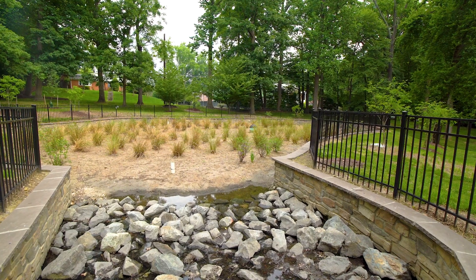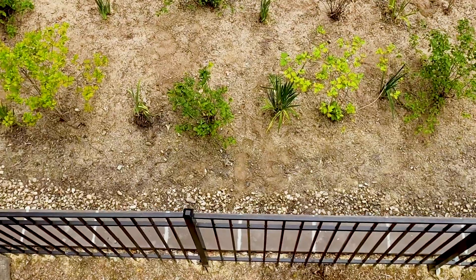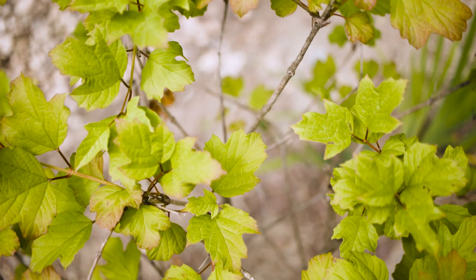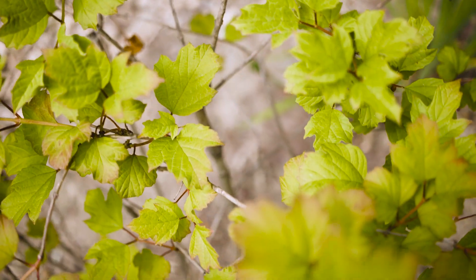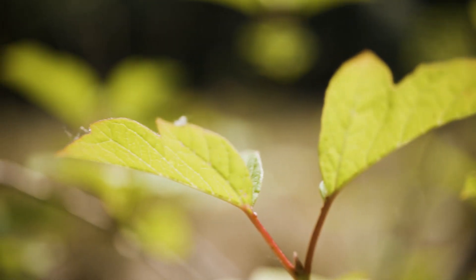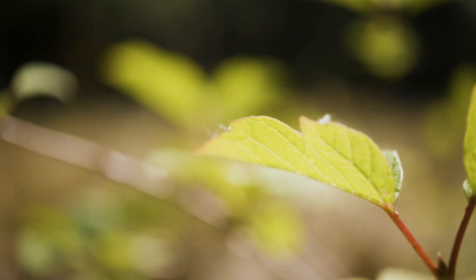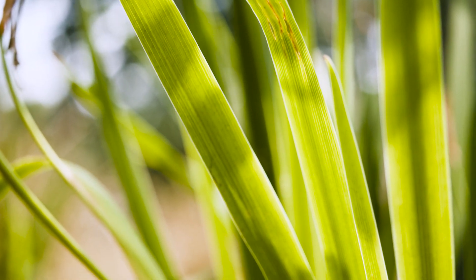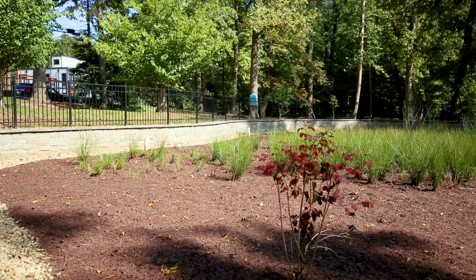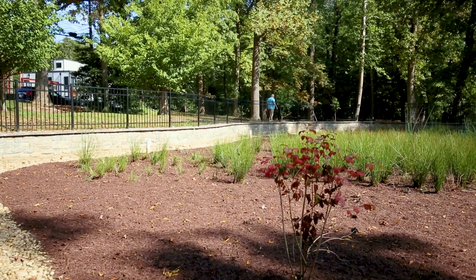Everybody welcomed it when Colonel Bricker announced we were going to do this. It was a nice open space, but enhancing it with the garden and having water cleaning as another component — people supported that very much. Around here we have a lot of people involved in gardening and taking care of the community, and this is another opportunity for them to use their talents.